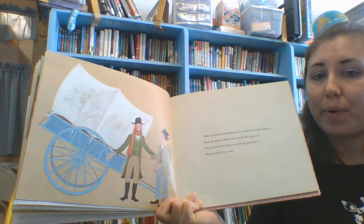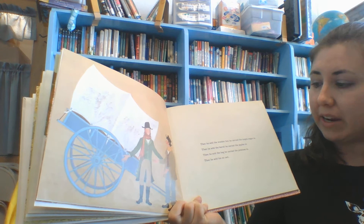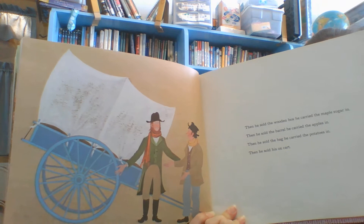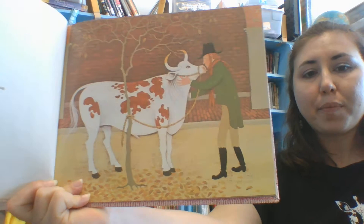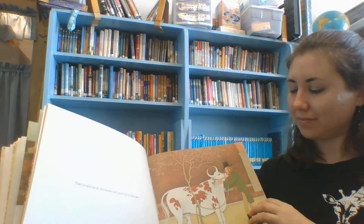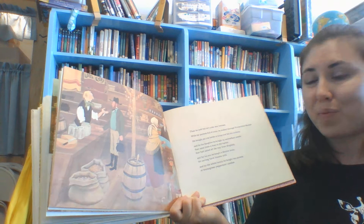Then he sold the wooden box that he carried the maple sugar in. He sold the barrel he carried the apples in. He sold the bag he carried the potatoes in. And then he sold his ox cart. And then he sold his ox and kissed him goodbye on the nose. That's sad. Then he sold his ox's yoke and harness.